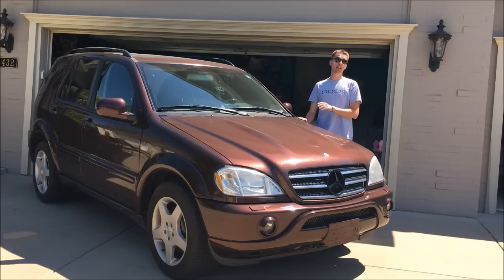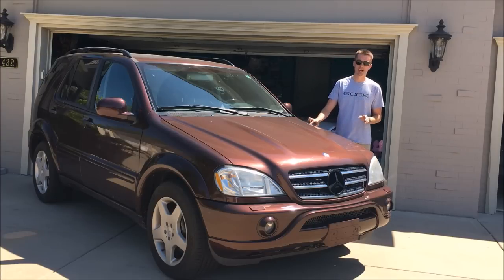Finally, a car update that doesn't make me look like a complete idiot. It's been one year since I purchased my 2000 Mercedes ML55 AMG and there's been very little drama during that time.